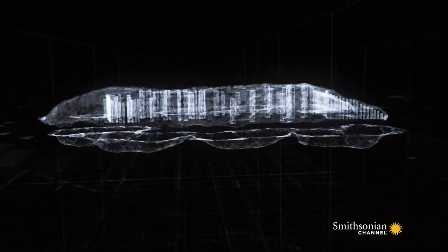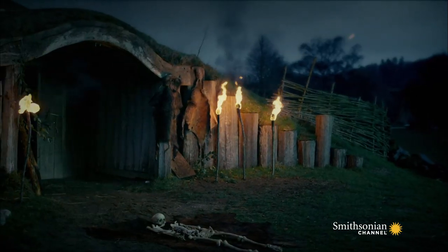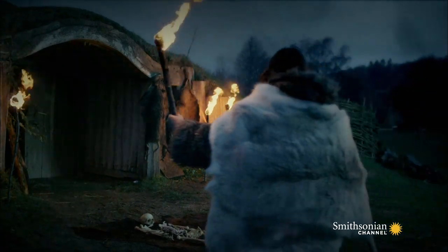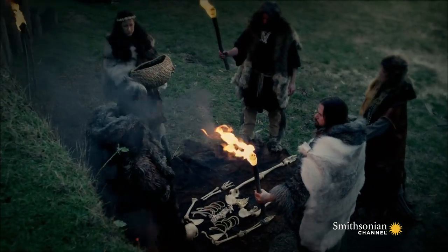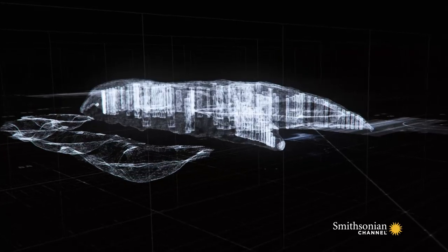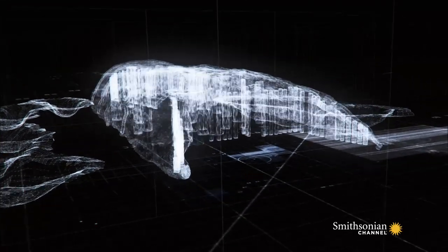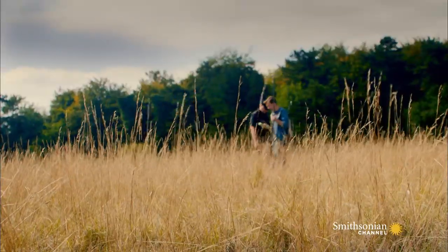Far larger than anything built previously, these mass graves represent a revolution in the way of life in the Stonehenge area. Before 7,000 BC, people in Europe survived on what they could hunt or forage. But then the Neolithic, the New Stone Age, begins. The invention of farming allows a more settled lifestyle, and communities start to bury their dead in mass graves. The large burial tomb marks the period when Neolithic life arrives in the Stonehenge landscape, around 3,800 BC.